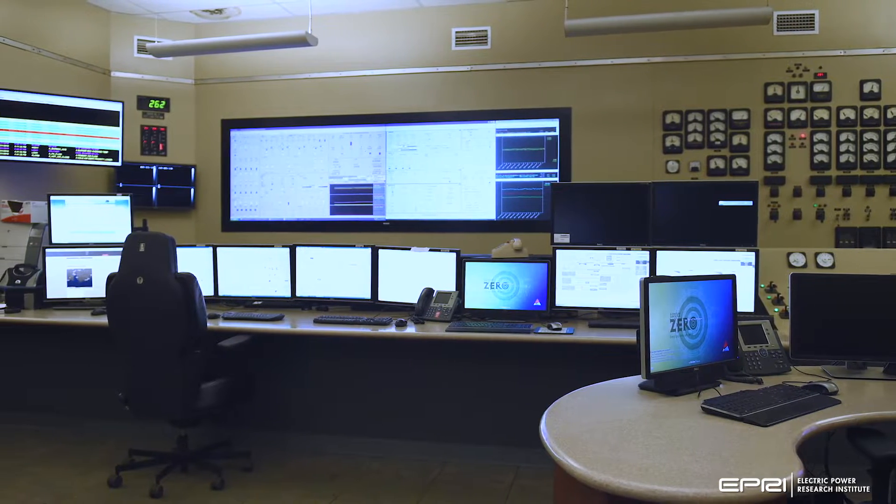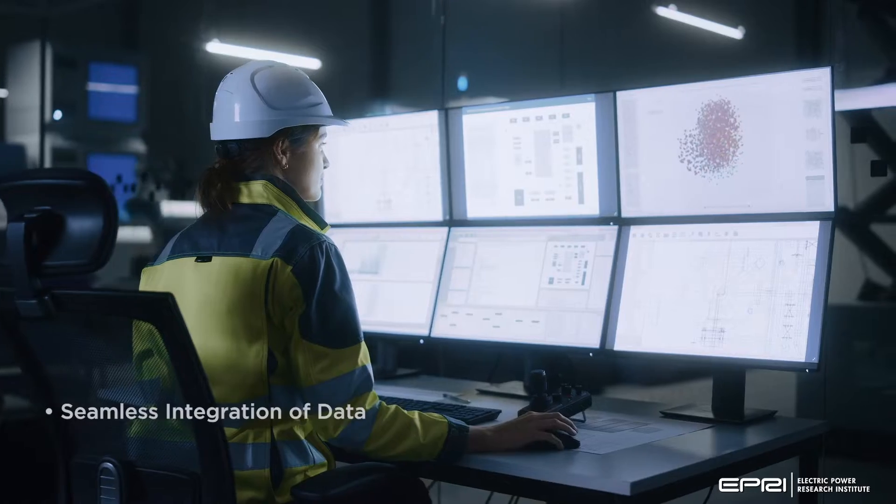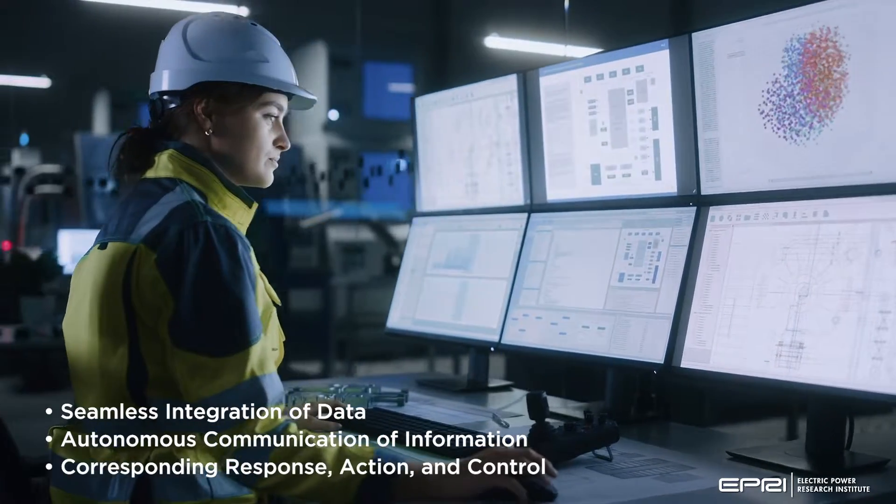It represents a detailed vision of tomorrow's power plant — a cyber-physical system with seamless integration of data, autonomous communication of information, and corresponding response.